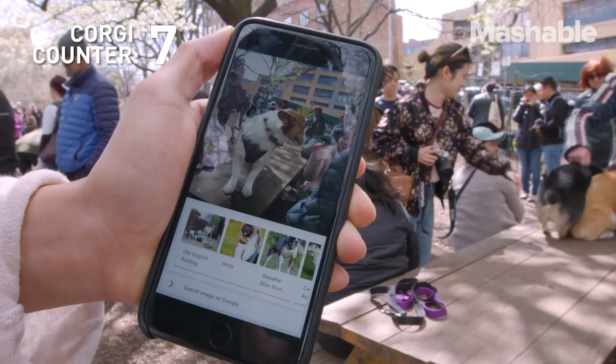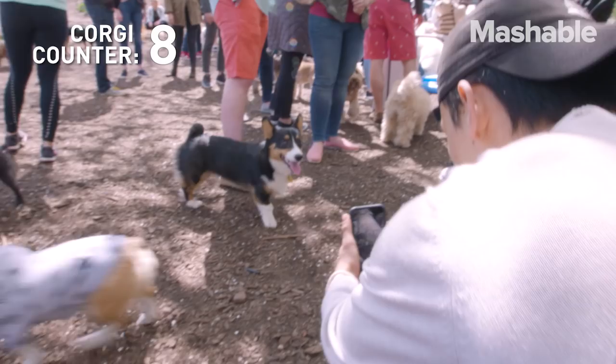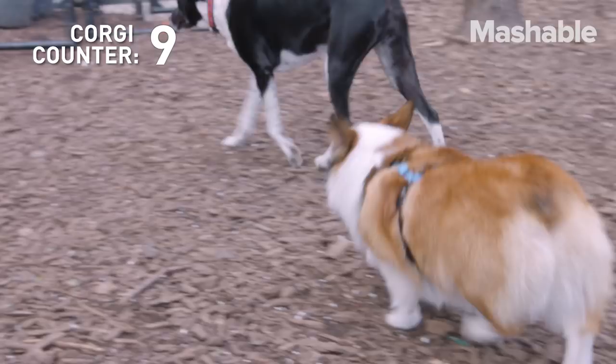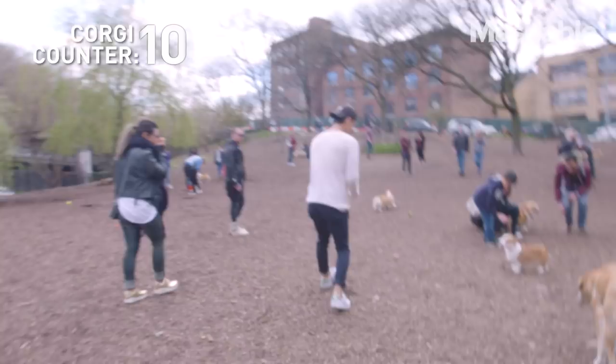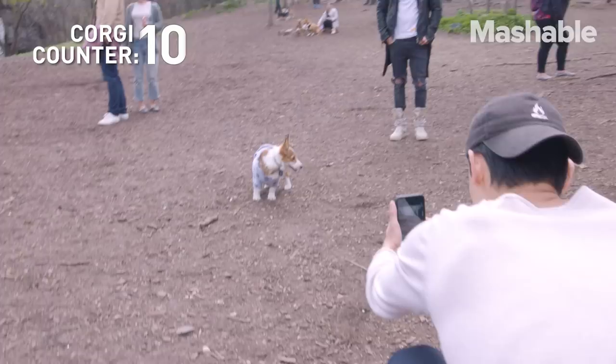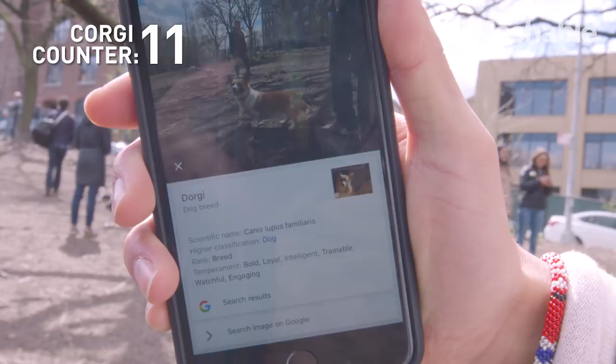Got an old English bulldog — no corgi in sight. Pembroke Welsh Corgi. Pembroke Welsh again. Pembroke Welsh Corgi. That's a Norwegian loon hoon. It's a good old small Pembroke Welsh Corgi. A dorgie? What's a dorgie?